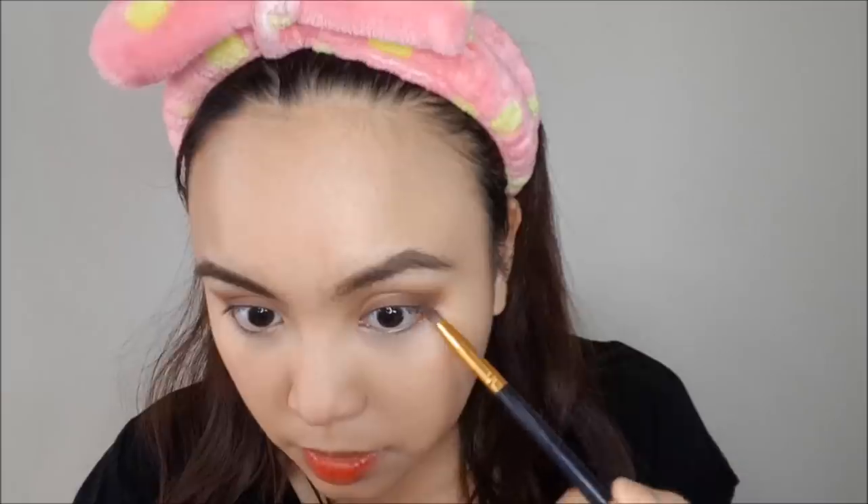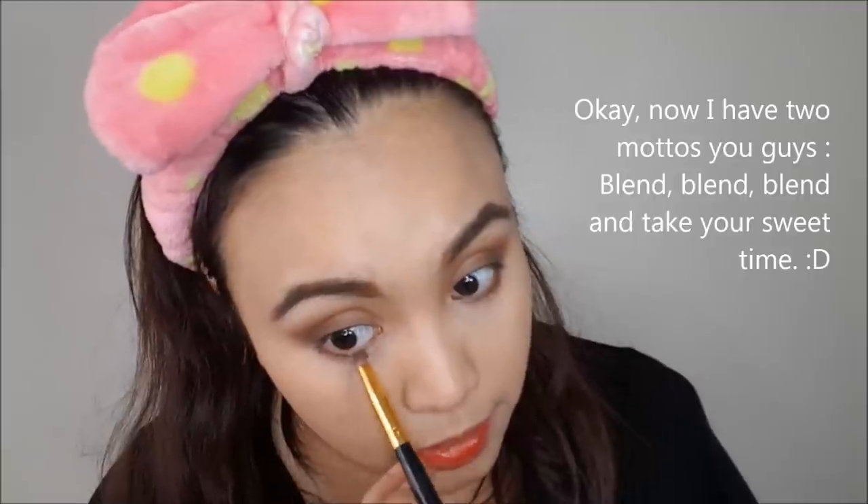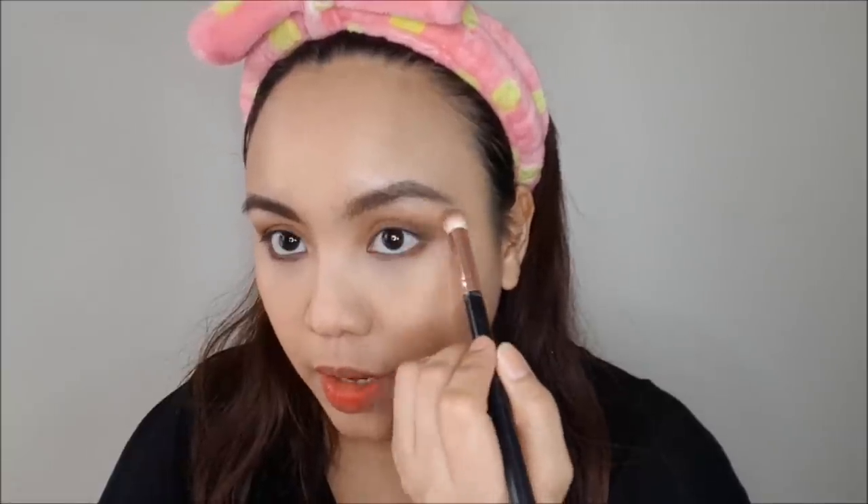I'm adding and blending until I get the dimension and depth I want, and blending into the crease as well. For the bottom lash line, I take the mauve color again with the pencil brush and apply it along the bottom. My two mottos: blend, blend, blend and take your sweet time. Also make sure to blend your brow bone.